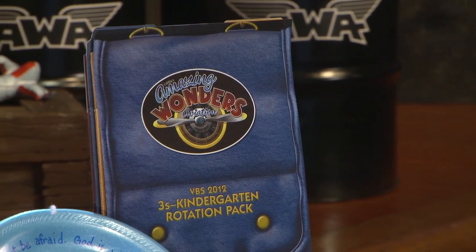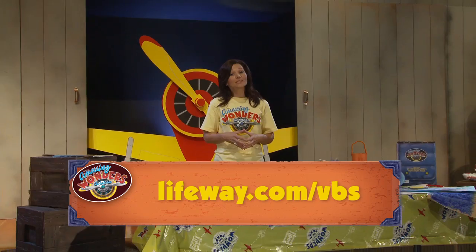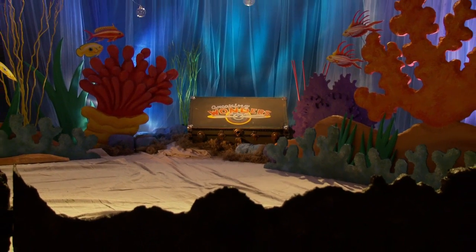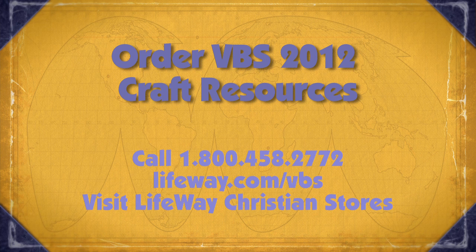Remember, if you're needing craft ideas for preschoolers, they'll be found in the threes through kindergarten rotation pack. And crafts for your fifth and sixth graders are found in the VBS 2012 preteen Bible study leader guide. Have fun leading crafts, and be sure to visit the VBS community at lifeway.com/VBS to connect with other leaders. If you like this creative environment, you can create your own Great Barrier Reef backdrop by following the detailed set plan outlined in the Decorating Made Easy book. To order VBS 2012 craft resources, call 1-800-458-2772, or visit lifeway.com/VBS, or visit Lifeway Christian Stores.